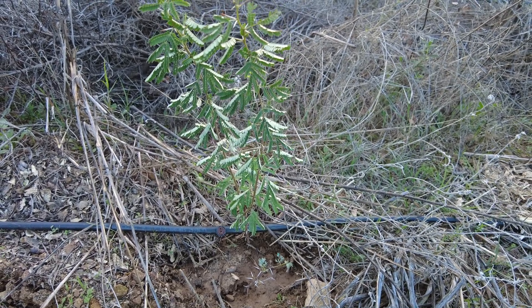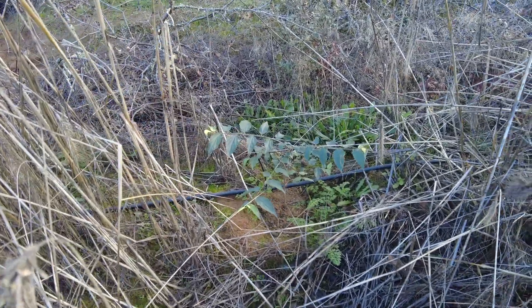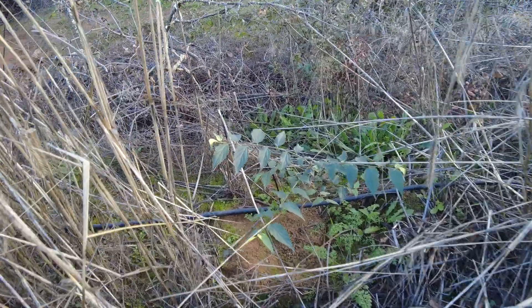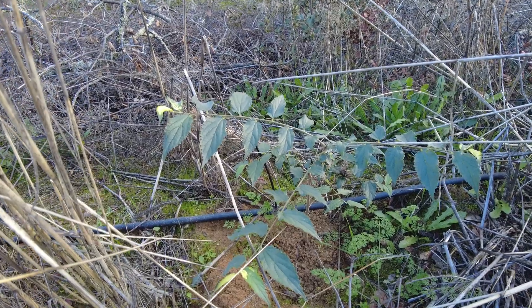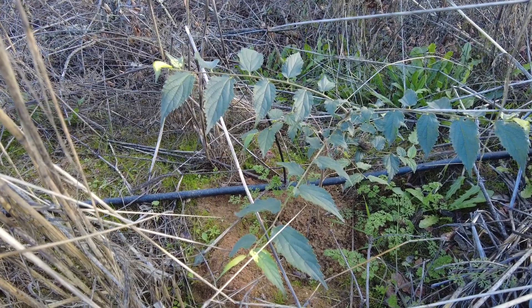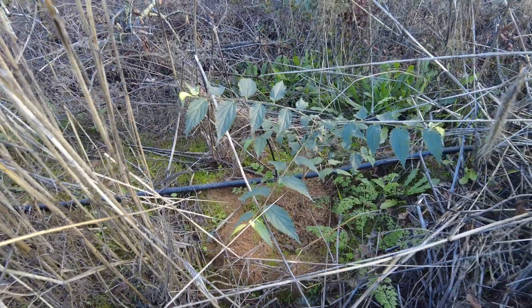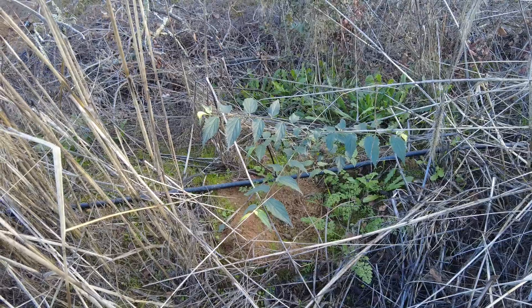This is the Hackberry, Almez, a Mediterranean plant, also called Celtis australis. I planted about a hundred of them a year ago, and this is where it is standing now.